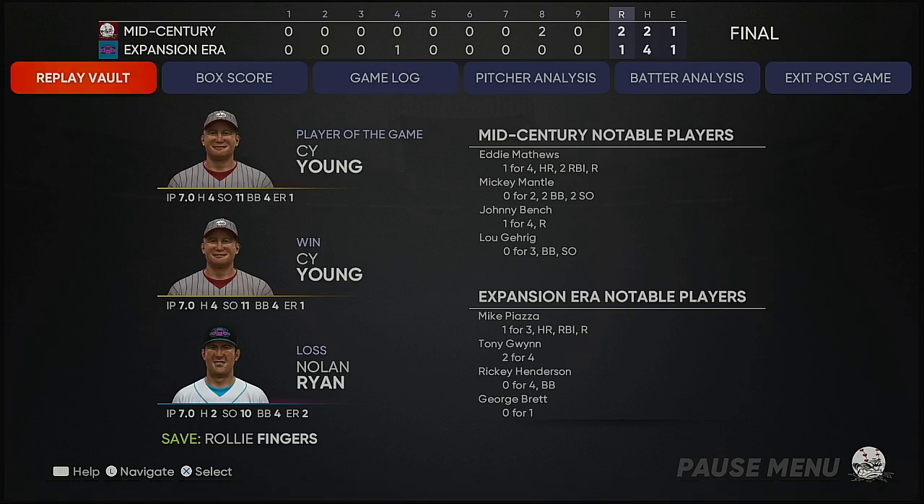Here now is our final line score. For the victorious groundbreakers — two runs on just two hits, one error, they left eight runners on base. For the home team...